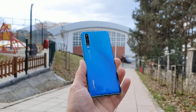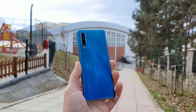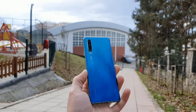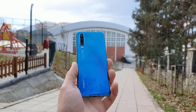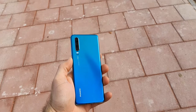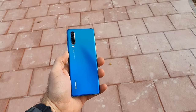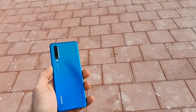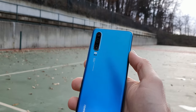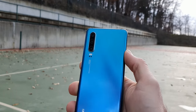Since its launch, the P30 was always in the shadow of its bigger brother, the P30 Pro, mainly for the periscope camera and the great battery life. This doesn't mean, however, that the regular P30 is an inferior phone. In contrast, in some cases it is a better device than the Pro model. Sure, it doesn't have the 5x optical zoom or the amazing battery life, but it has some advantages too.